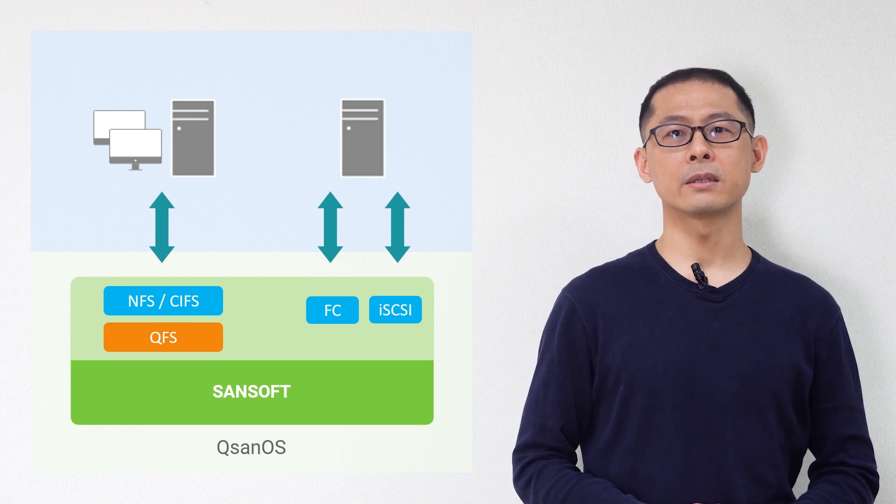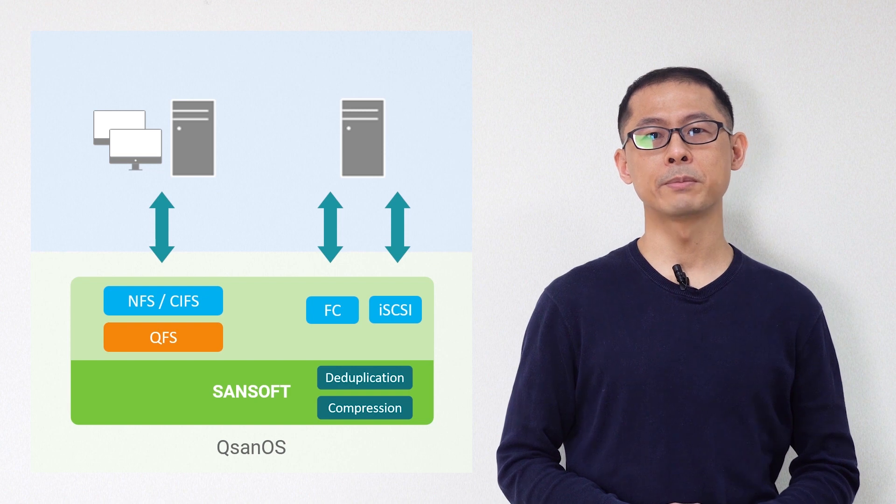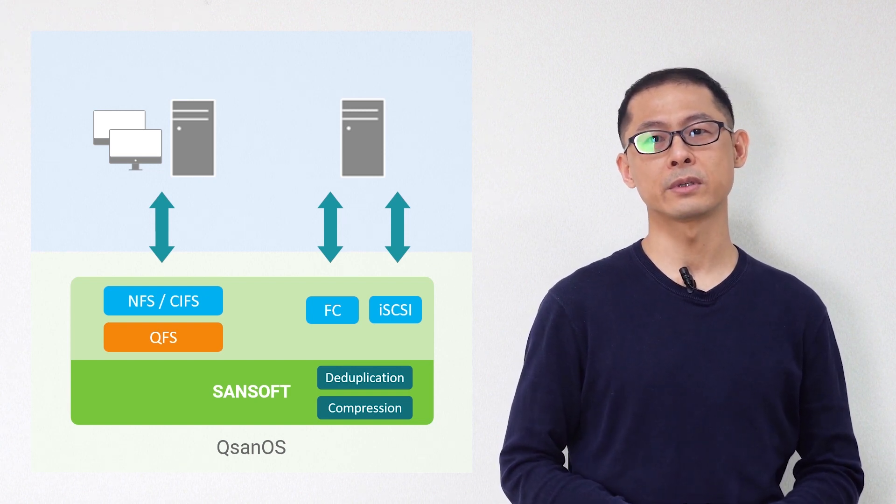Moreover, we now add the duplication and compression feature in Xevo, so people can keep their flash storage running longer and use more space with the same cost.